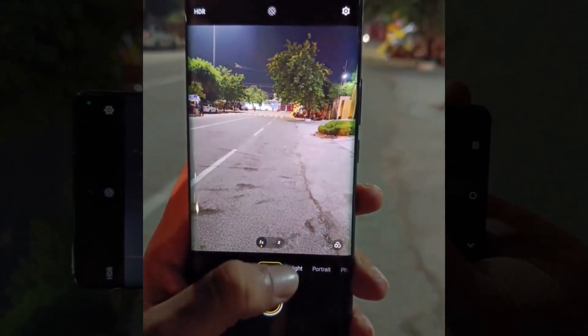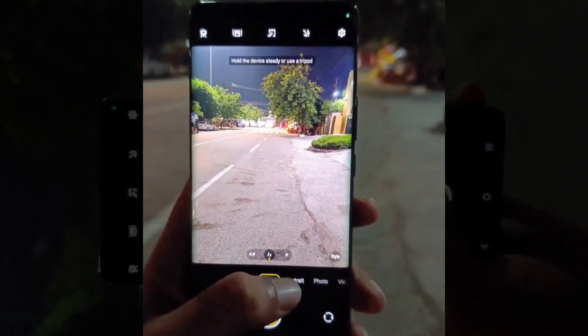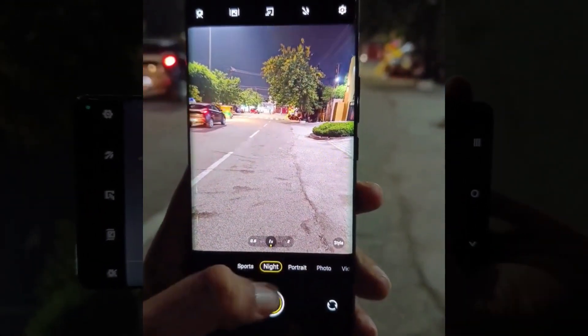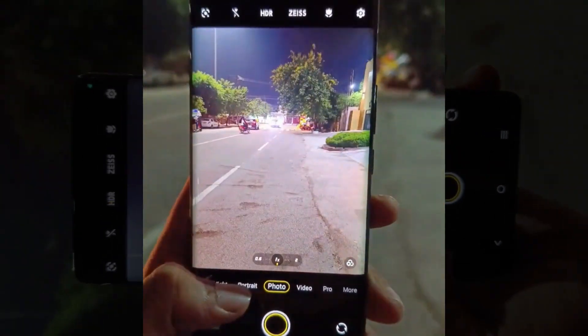And for those who love a challenge, the Vivo X90 Pro camera has advanced night-mode features that make even the darkest environments shine. Take your photos and videos to the next level, whether you're exploring a city at night or stargazing under the stars.